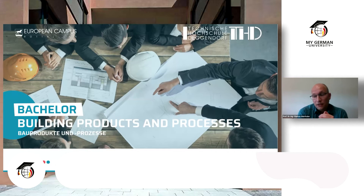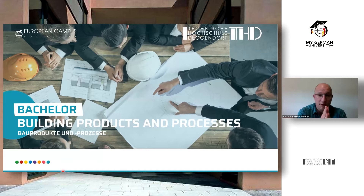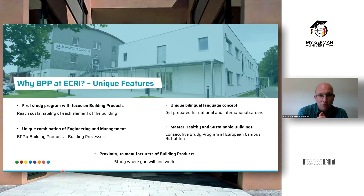We look at the sustainability of buildings, and there are five unique features about this program that make it quite special in Germany. The first: it's the first study program in Germany that focuses on building products, not on the whole building. Civil engineers plan the whole building; we look at the single products — the walls, the roofs, the ceilings, the floors, the windows and the doors. If we reach sustainability of each of these elements, then the whole building will be sustainable, and that's our major goal.